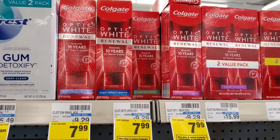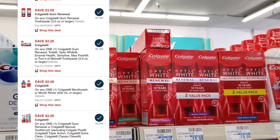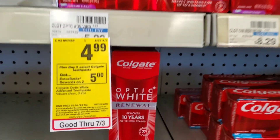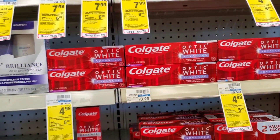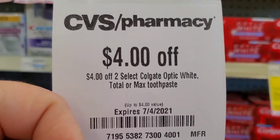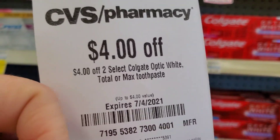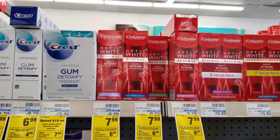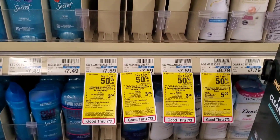Next deal is Colgate — two at $7.99 each when you buy two gets a $6 ExtraBuck, plus a $3 digital and a $2 digital. I'm combining it with another Colgate deal where two at $4.99 gets a $5 ExtraBuck — roughly $26 total. I have a $5 off $25 making it $21, then a $4 off two Optic White coupon making it $17, minus $3 digital = $14, minus $2 digital = $12, minus $2 from today's insert = $10, and we get $11 back.